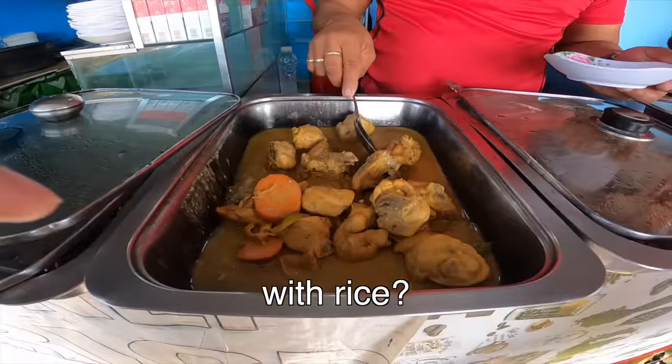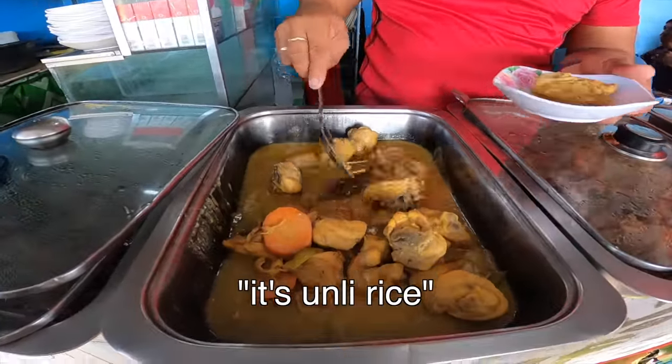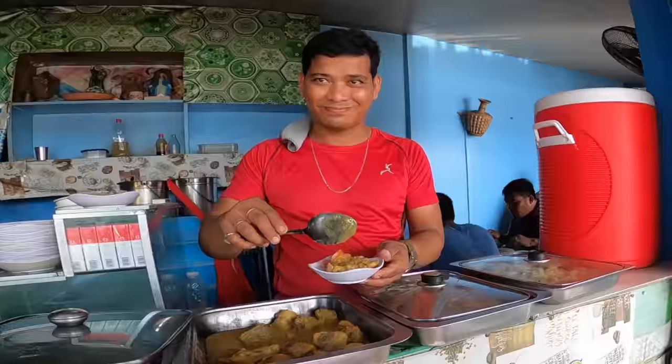Langka — with rice? Yes, with rice. Only rice. Yeah.